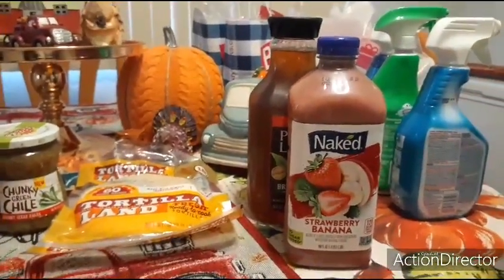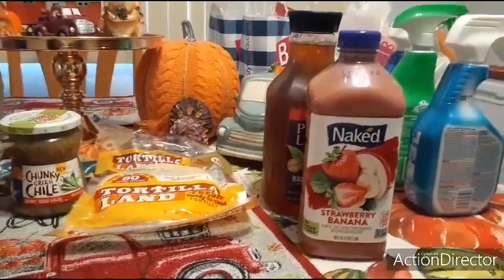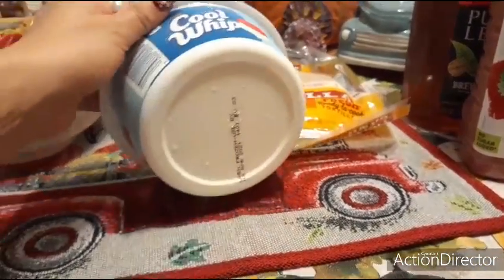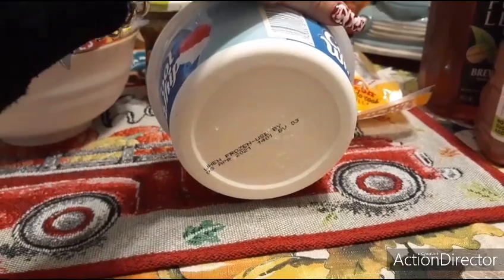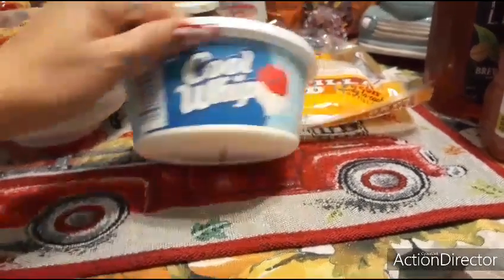I'll put the Naked juice in the freezer if I feel like having a smoothie. I also want to make some ambrosia salad, so I picked up Cool Whip Light. The expiration date is April 2021, so that's going into the freezer. It's eight ounces.